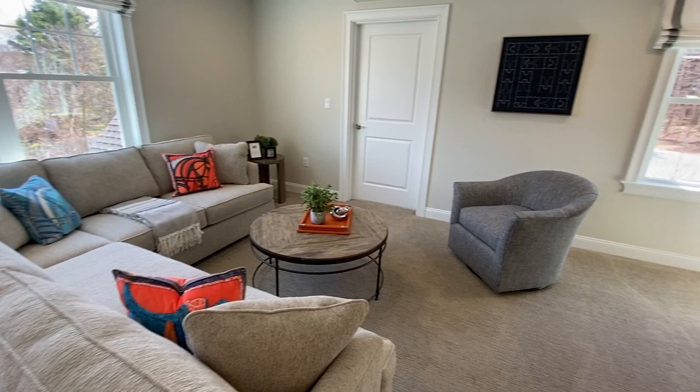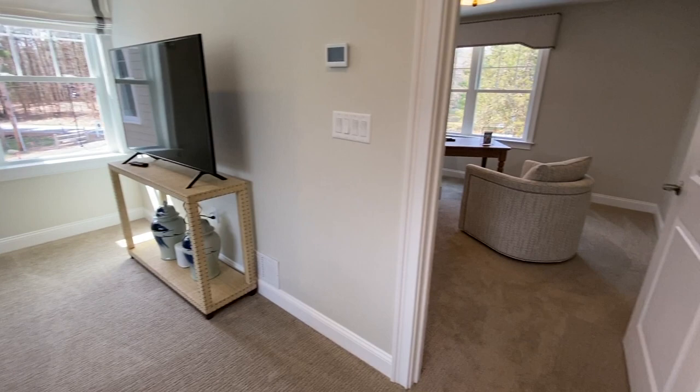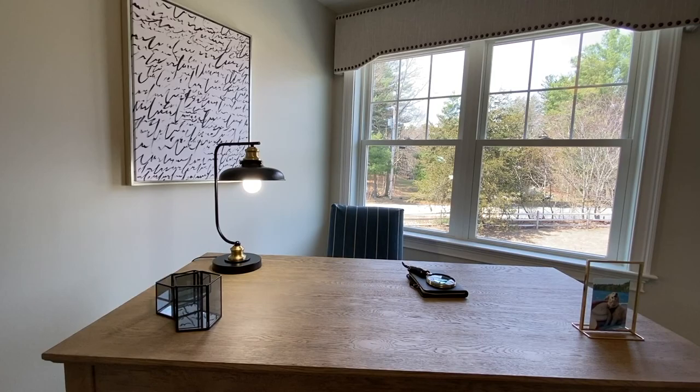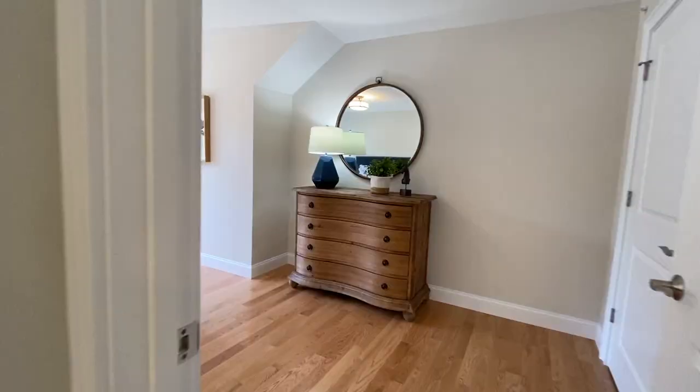Craftsman is the signature of this developer Larry Smith's style. His other projects include the Village of Magnolia Shores, the Village at West Gloucester, and Hatter's Point. A second floor home office is unique to this home design, which is Preakness.